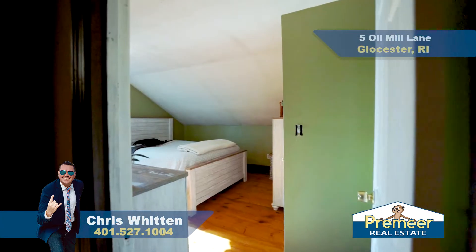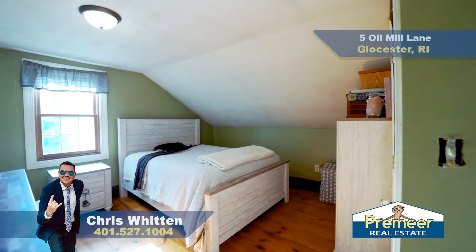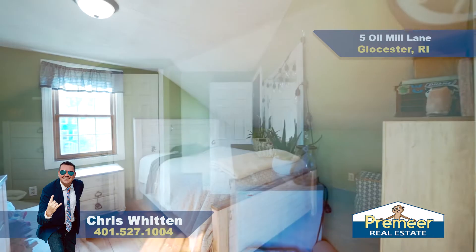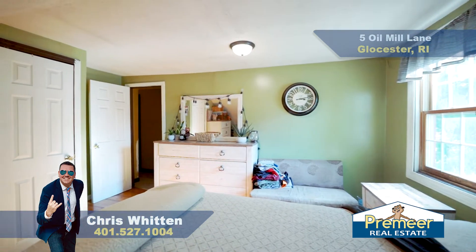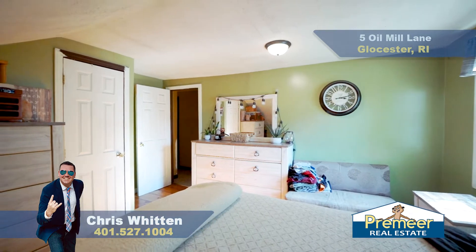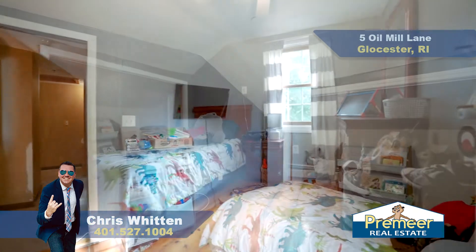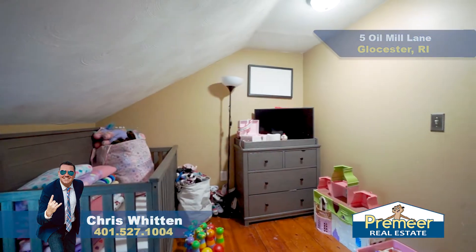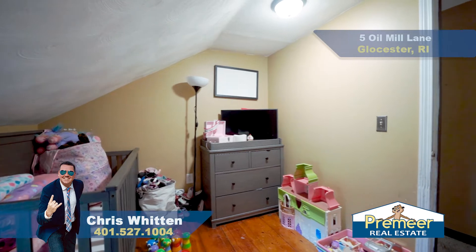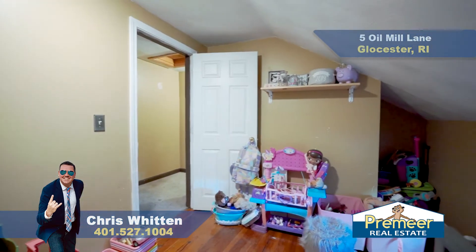So here on this unit upstairs, you have three bedrooms. Two of them are pretty good size. You have here the primary, which does have a closet, and it's also got a lot of natural light coming in. You also have your second bedroom here that faces the back corner — this here has your closet as well. And then you also have this one that's a little bit smaller. Could you use it as a bedroom? Yes, but it's also possibly a great office or a playroom.